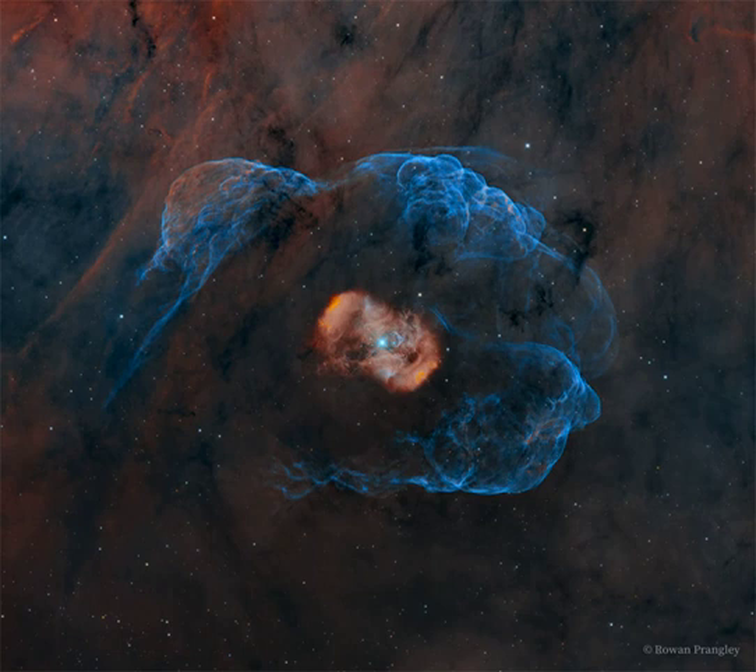Expelled material might have been channeled by the magnetic field of the massive star, in all creating the symmetric shape of the bipolar nebula. NGC 6164 spans about 4 light-years and is located about 3600 light-years away toward the southern constellation Norma.